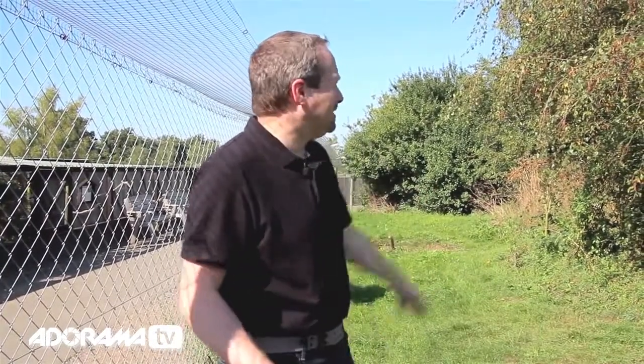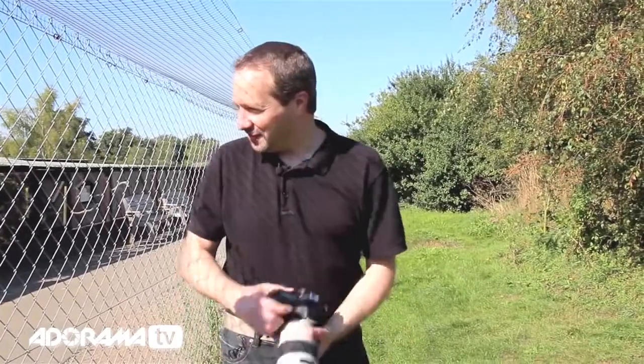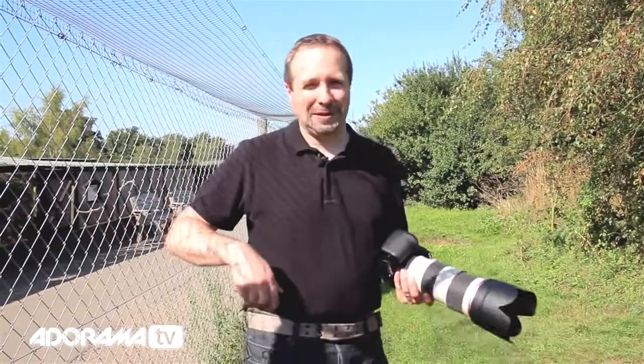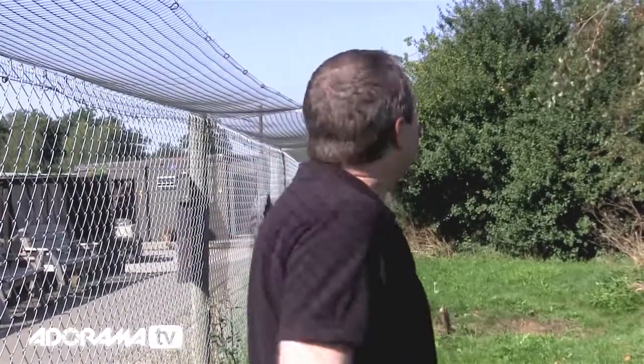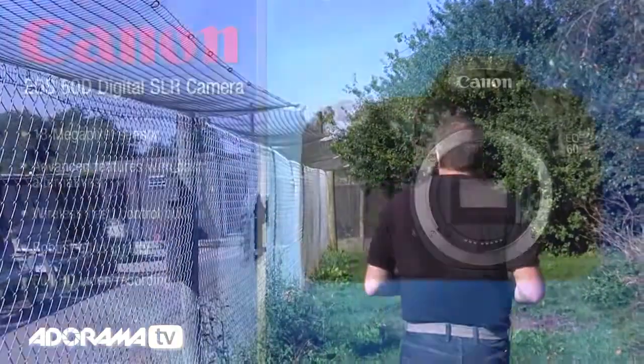We move around into the fox enclosure and Tom, our keeper, is busy trying to find the foxes which are hidden amongst the undergrowth. As you can see, we're actually inside the enclosure — the part where the public don't normally get to go — and that's why a photo day like this is such a good idea. You get to go inside the enclosure with the animals. Foxes are not a vicious animal — not sure I'd want to try this with a lion — but hopefully with the fox we'll be okay.